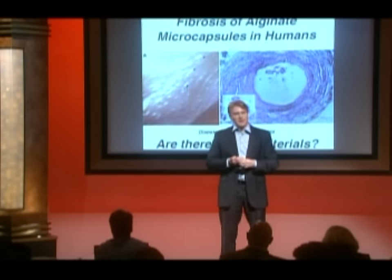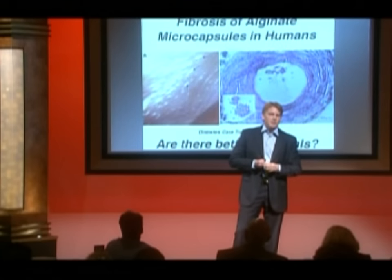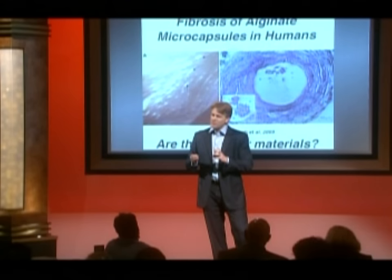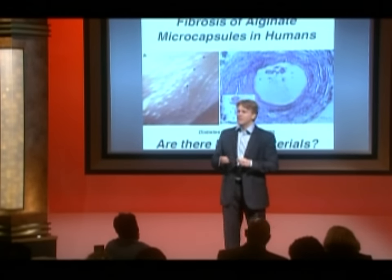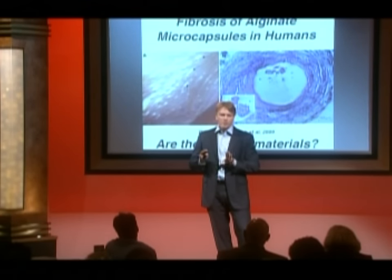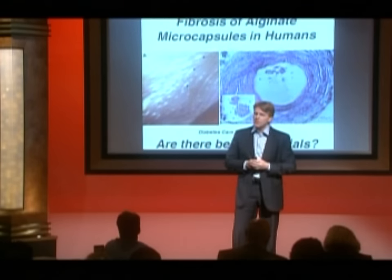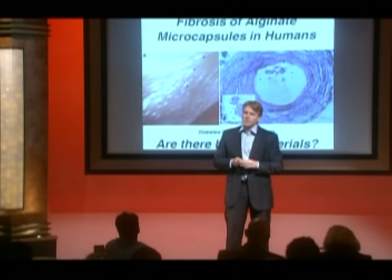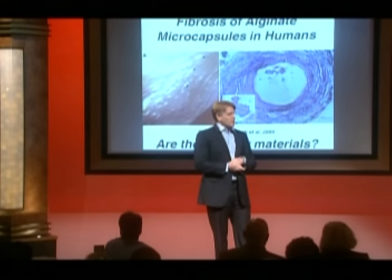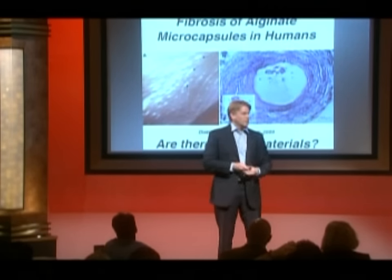Where we are generally today is there's tremendous proof of principle that potentially we can make an artificial pancreas of some type, and we can potentially protect it from the immune system. There are actually a lot of studies going on with different kinds of materials and alginates and different formulations — people are trying to get this to work. One of the efforts — I want to talk about some of the stuff that we do — is on the material side. We think we can do better than seaweed; we think we can make some new kinds of materials.